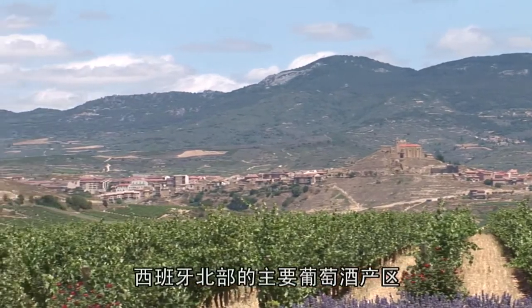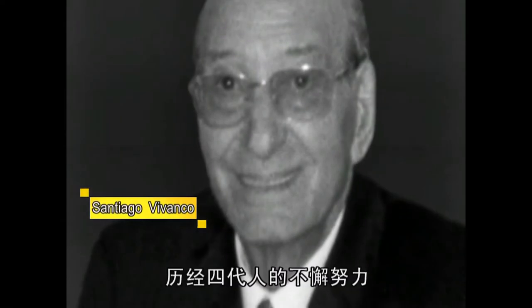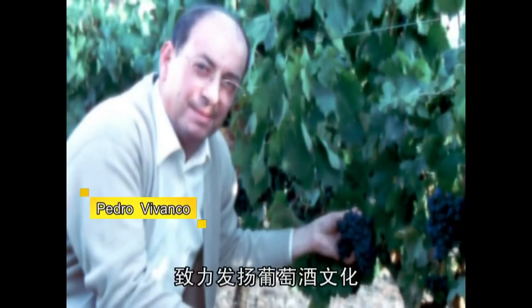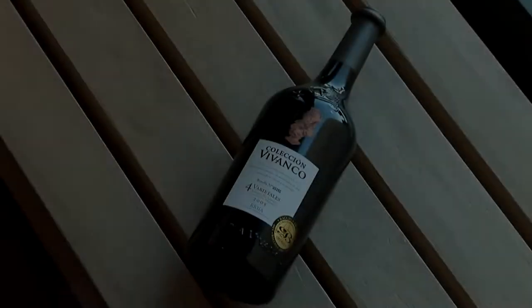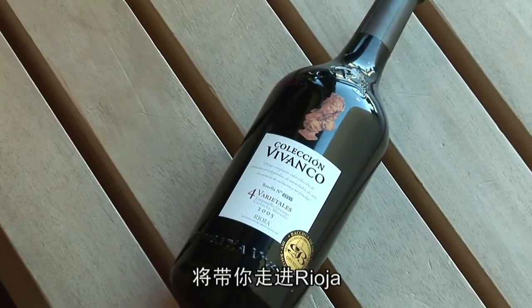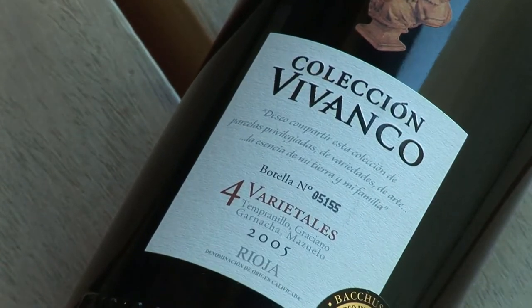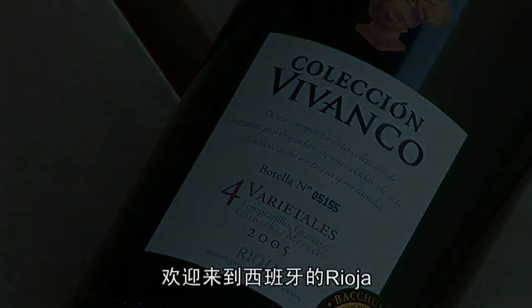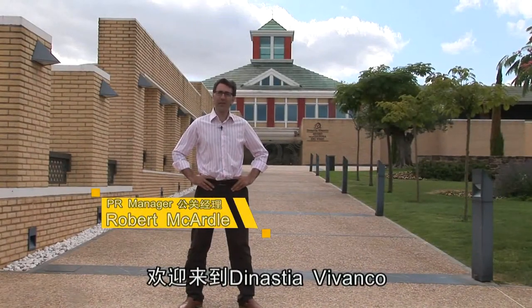In Rioja, the main wine growing area in northern Spain, there is a family with four generations dedicated to wine since 1932. Today's journey of wine will take you to Rioja to feel the passion of the Vivanco family. Welcome to Rioja and Spain, and welcome to Dynastia Vivanco.